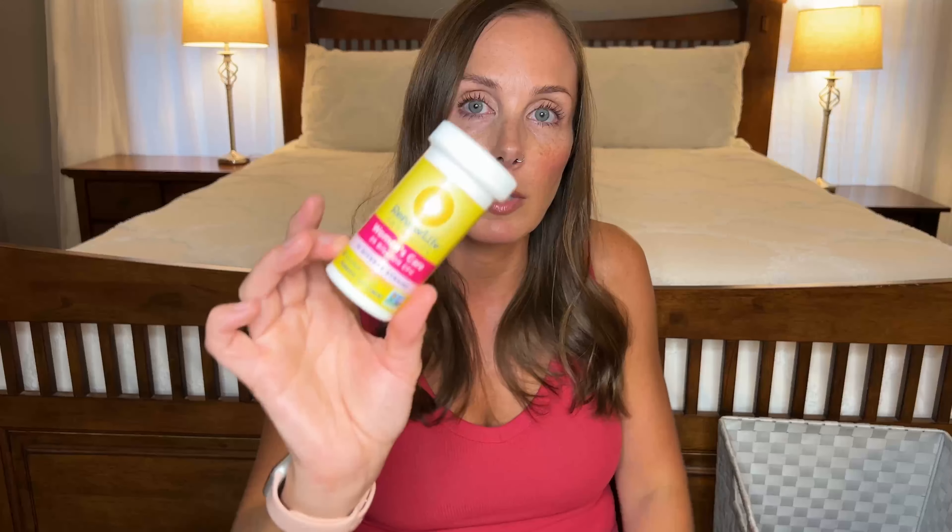Next I went through a probiotic — this is the Renew Life Women's Care Probiotic. I use tons of different ones; I just make sure I'm always taking one. It keeps everything in balance, prevents UTIs, and helps with any stomach or digestive problems because it kind of balances out everything inside. Definitely recommend this brand — I didn't have any issues with it.